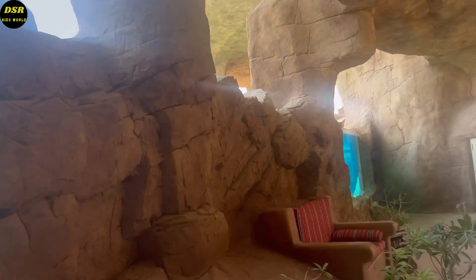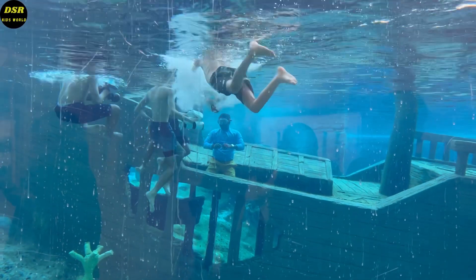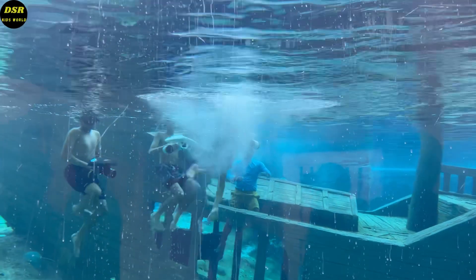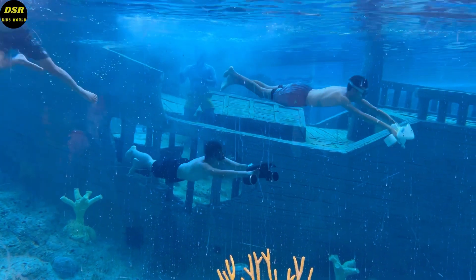We saw some guys doing underwater surfing and watched them for some time. Instructors will be there to help you do the surfing. Here you can see the instructor showing them how to surf. The gadgets in their hands help them to surf. It looks so amazing.